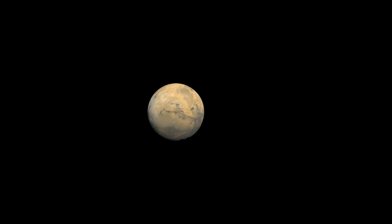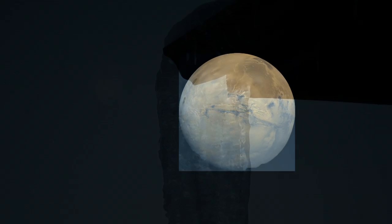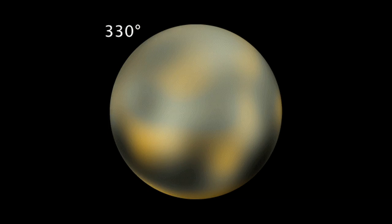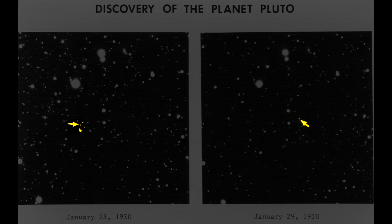Lowell looked first to Mars and Venus, but had a hunch there was something more out there — a new planet, farther out beyond Neptune. Percival Lowell's hunch was right, and the 1930 discovery of Pluto really put this place on the map. They found it only after relentlessly snapping shots of the night sky looking for something that moved.